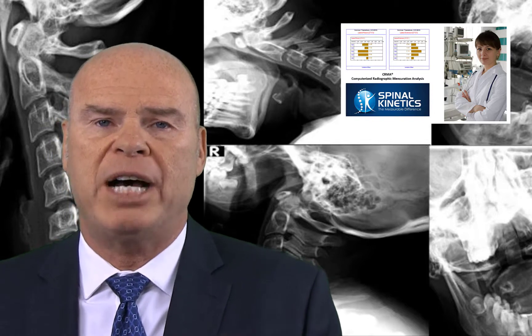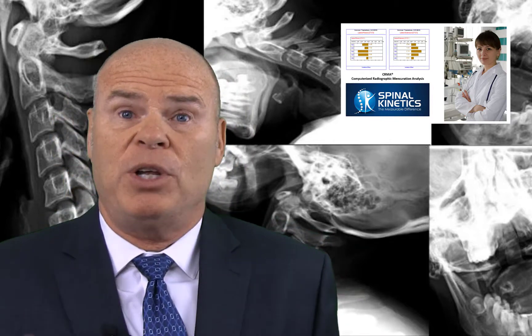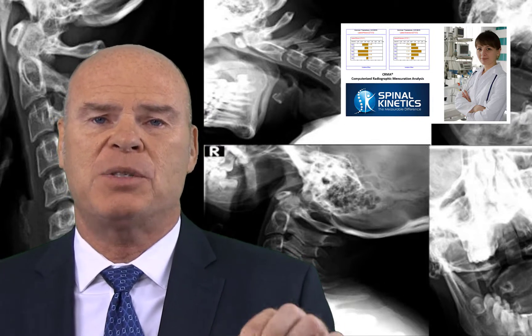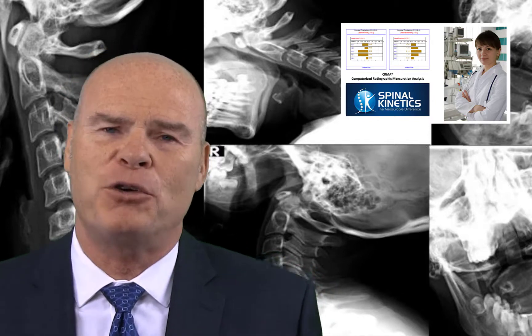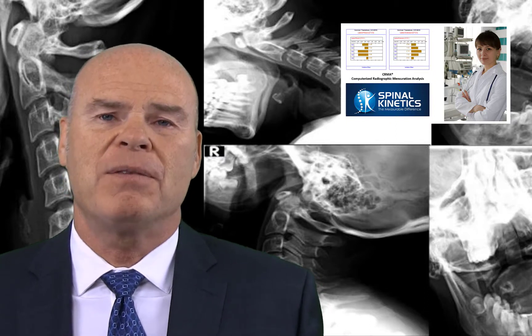Those providers who understand that distinction are some of the best in the market — and those are the providers we want to work with. What I wanted to do in this short program is give you an understanding of why you would want to work with a company like Spinal Kinetics. Thank you very much for your attention, doctors. I look forward to having you on the next podcast.